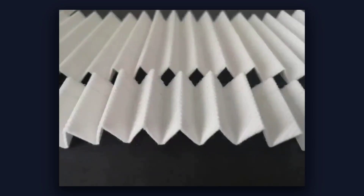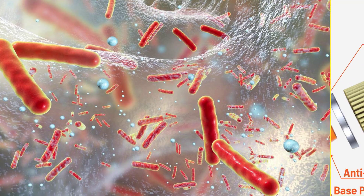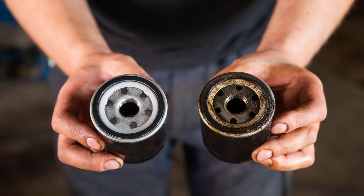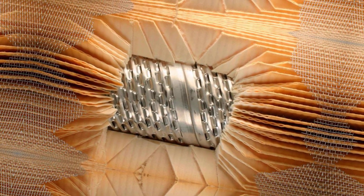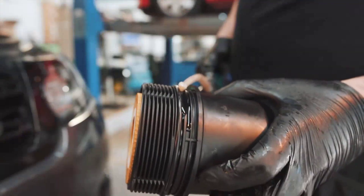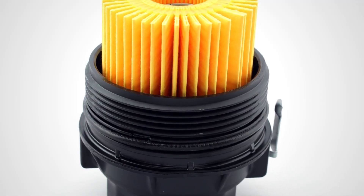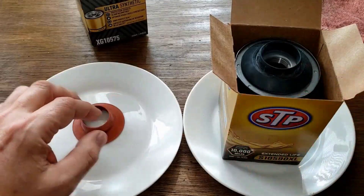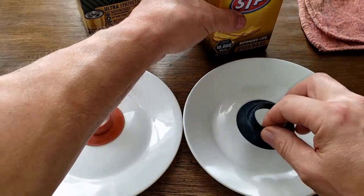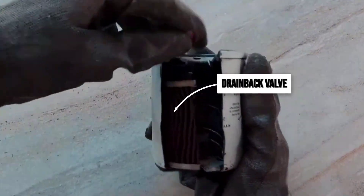Synthetic media, found in higher-end filters, uses fine fibers that are more uniform and much stronger. These can trap smaller particles — sometimes as small as 4 microns — and hold more dirt before clogging. Some filters blend both materials, aiming for a middle ground between cost and performance. Surrounding the media are end caps — either metal, fiber, or sometimes plastic — that seal the edges. A center tube gives the filter its backbone, keeping the pleats from collapsing inward. There is also an anti-drainback valve, usually a flexible rubber or silicone disc, that keeps oil from draining out of the filter and engine passages when the car is parked.